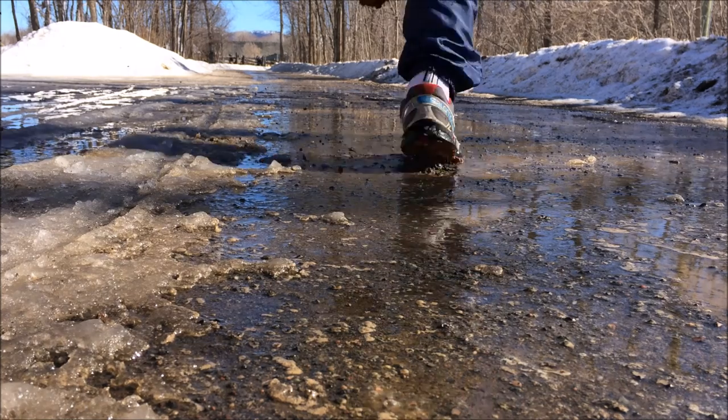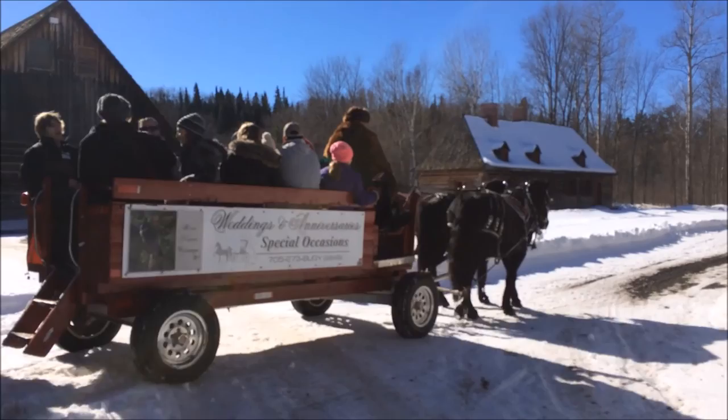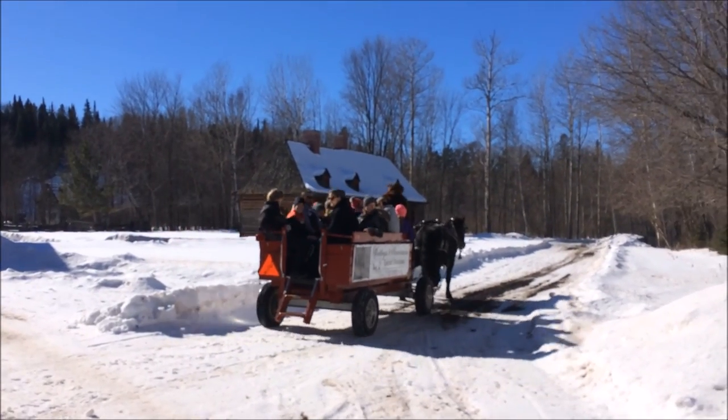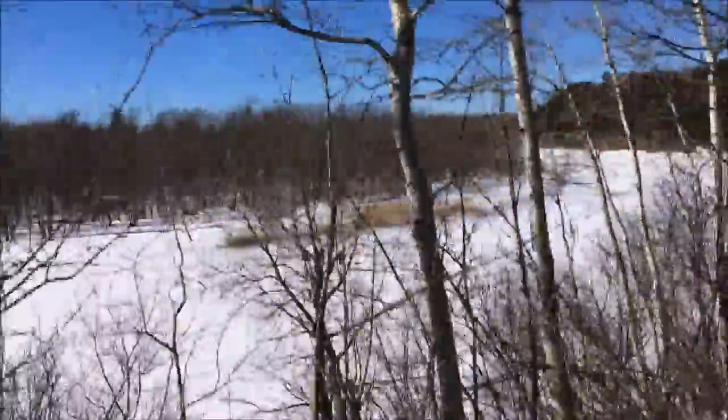The Fort William Historical Park reconstructs a fur trading post the way it was in 1815, when it was a major commercial trading center. Well, that's it for today — day 87. Bye for now.